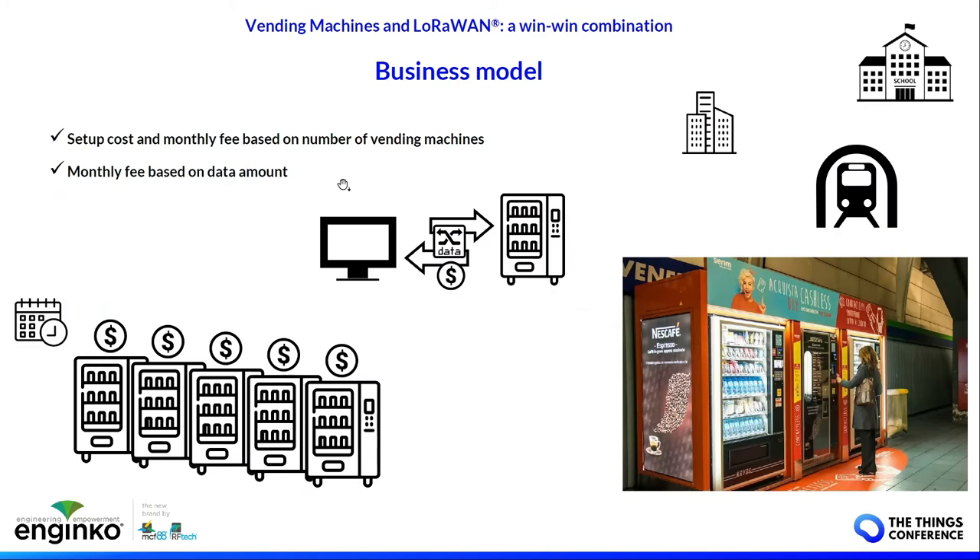We have several devices in the field in schools, offices, and underground. The business model differs depending on the network server you use and whether you want to manage the end devices or the full chain. You can have a monthly fee based on number of machines or data amount, or a fixed annual fee depending on the case.